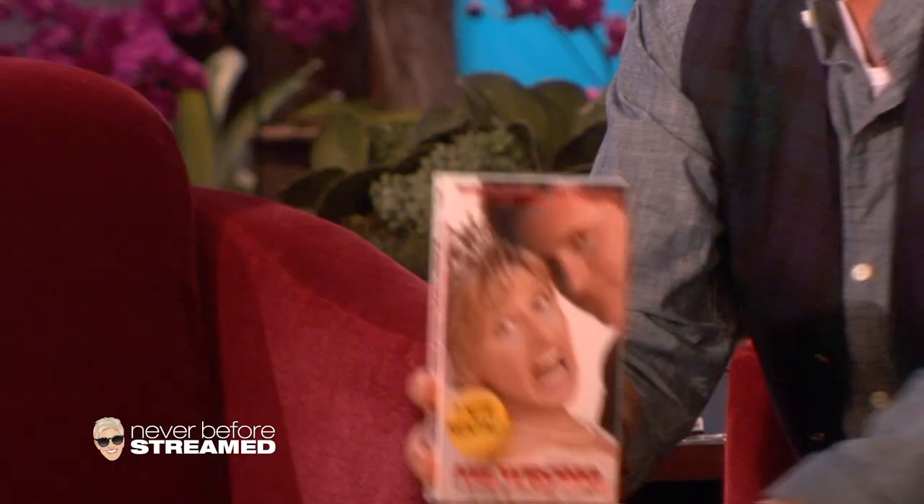And at the same yard sale on the same table, I can't believe they were selling my very first movie that I did — Mr. Wrong. This was also my first professional film that I did. You see this? Seven-night rental. Seven-night rental. Why don't they just say, actually, keep it?